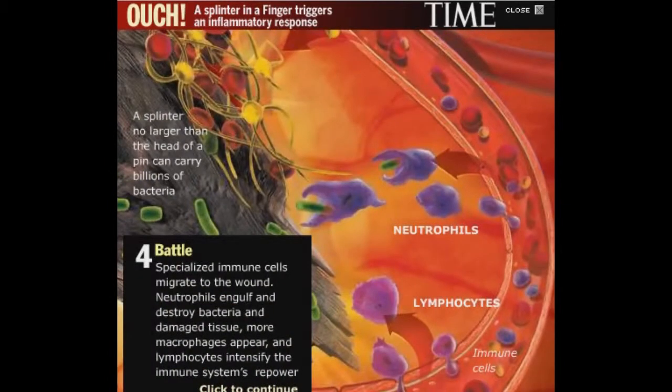Specialized immune cells migrate to the wound. Neutrophils engulf and destroy bacteria and damaged tissue. More macrophages appear, and lymphocytes intensify the immune system's firepower.